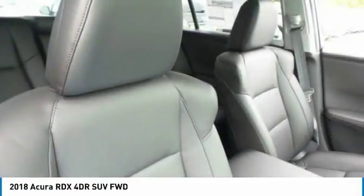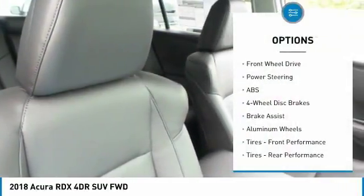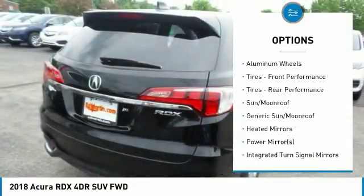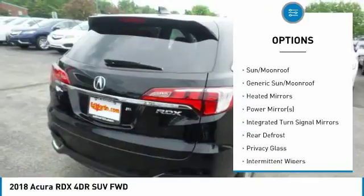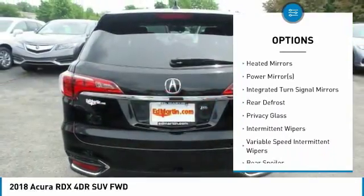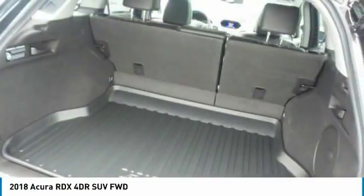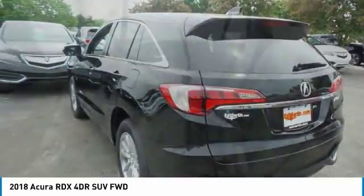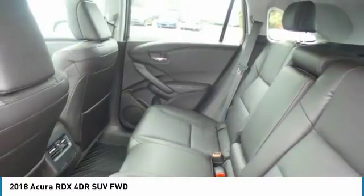Here are some of this vehicle's great options: keyless entry, anti-lock braking system, power lift gate, power passenger seat, steering wheel audio controls, leather-wrapped steering wheel, Bluetooth, adjustable steering wheel, power steering, and keyless start. If affordable style and reliability are what you're looking for, this vehicle couldn't be more perfect.